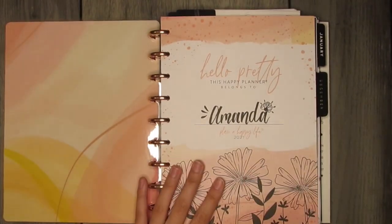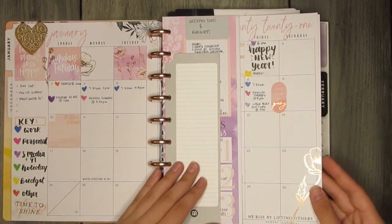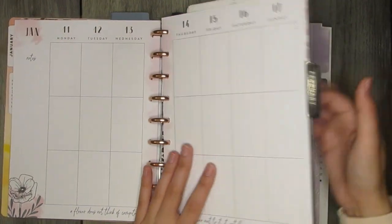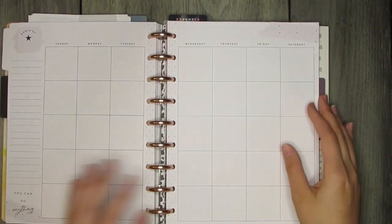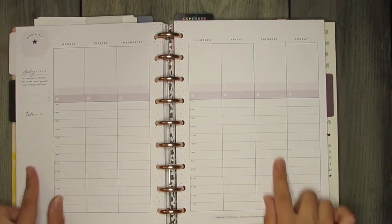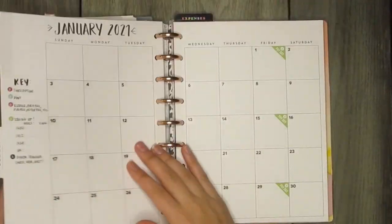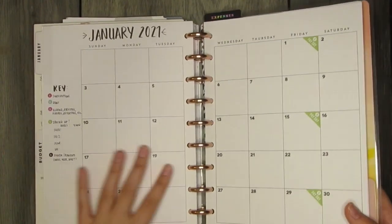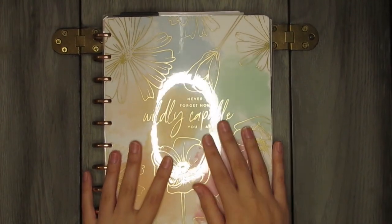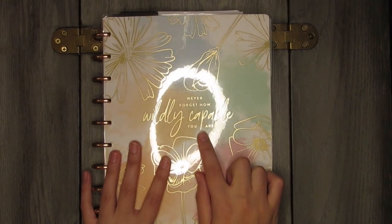Right now I have three planners in here: the Linear Florals with weekly layouts, the Girls with Goals goal-setting hourly layout pack, and a budgeting section. Those are the three things I need to focus on — goals, anything going on in my life, and budgeting. I'll do a more in-depth look through of this on my channel later, so please subscribe and hit the bell notification.